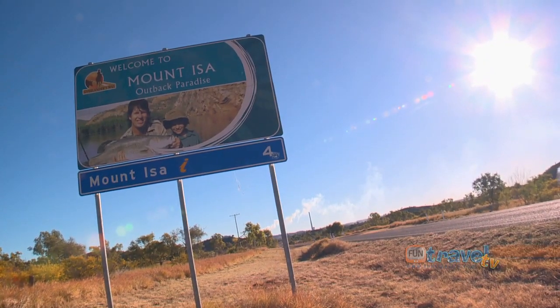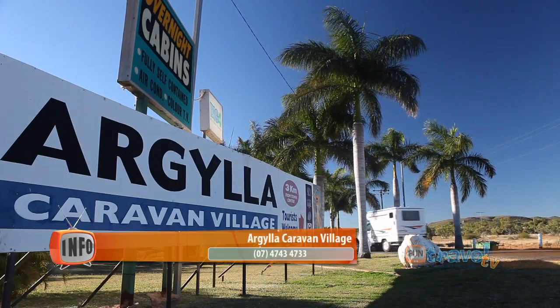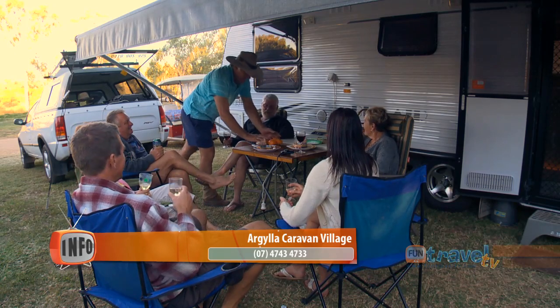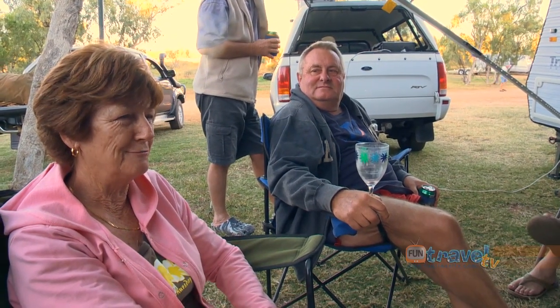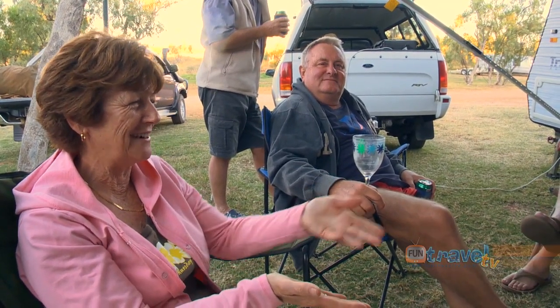When we arrived at Mount Isa, we checked into the Argyla Caravan Park, and it wasn't long before we were laughing and sharing stories with many other happy travellers. It's just so much more relaxed — everyone's so friendly, they offer you tips on what to do and what not to do. It's our first time outback. We've always done the coast before, and the people are so friendly.